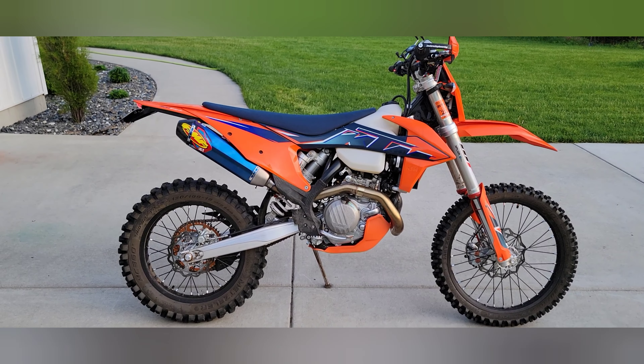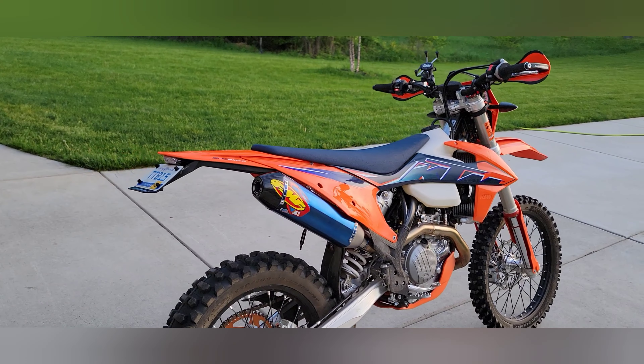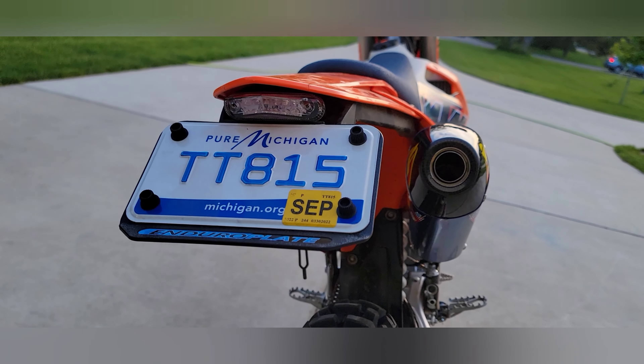Alright, now here's the after with the FMF 4.1 on it and the tidy tail from Takamoto.